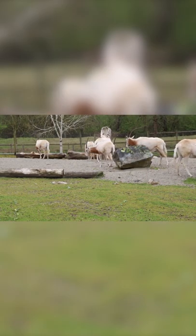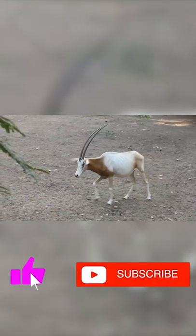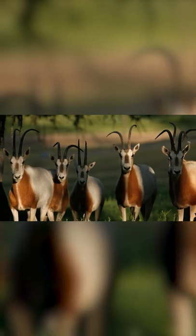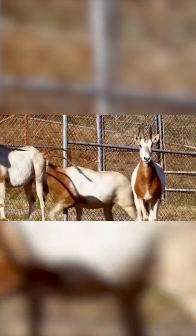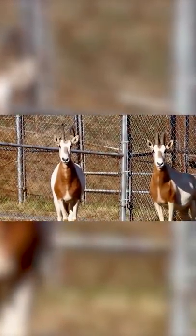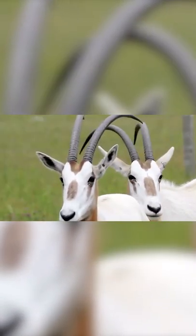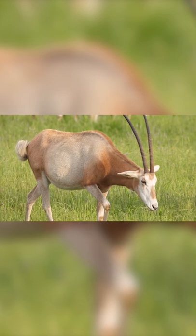Now you see why we have scimitar oryx on number 3. Male and female oryxes possess ridged, sharp-tipped, backward-curving and attractively symmetrical horns. Although not a big animal itself, scimitar oryxes have distinctly long, thin, slender horns that can grow up to 1 to 1.2 meters in both sexes.